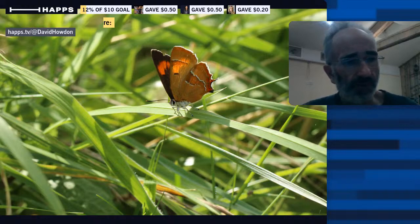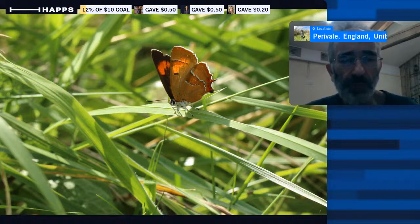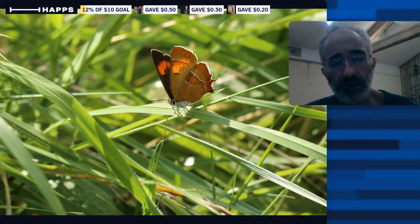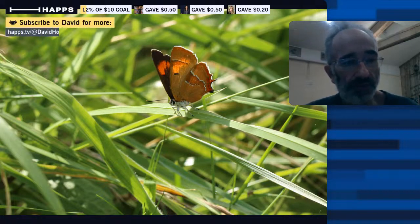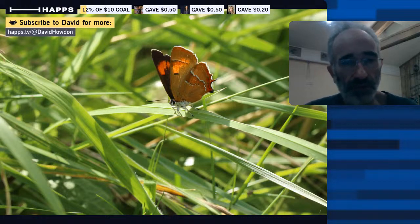It's a butterfly that's probably better described as being scarce and hard to see rather than particularly rare. It's not a very common species, but it is quite challenging to see. And it's a species that's declined quite significantly in Britain — about a 49% negative distribution trend since the 1970s, according to analysis of data done by Butterfly Conservation.